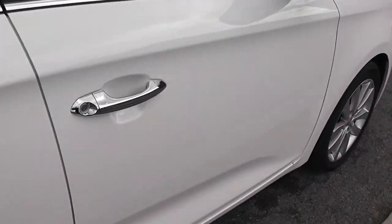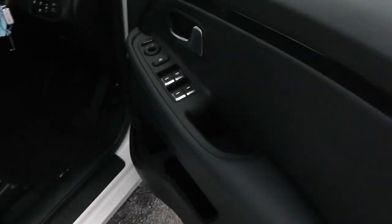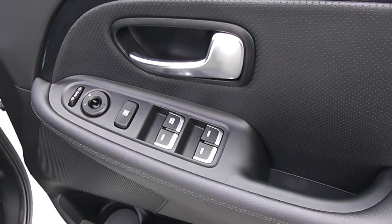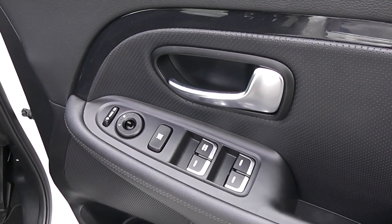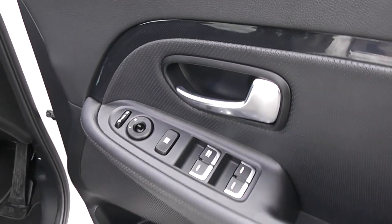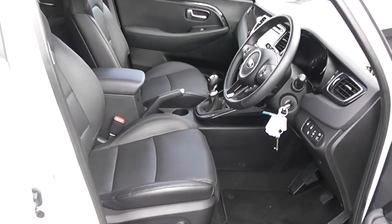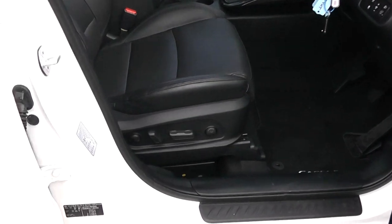Moving into the front of the vehicle, you have electric windows all around the vehicle including electric window locking for when you have smaller children on board, electric mirror adjustments as well as automatic folding mirrors. You have speakers and storage down below, with the same leather interior running through to the front of the vehicle, and a height adjustable driver's seat.